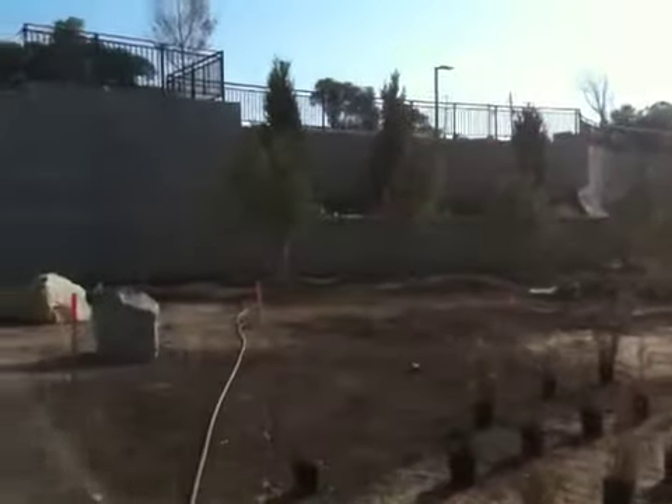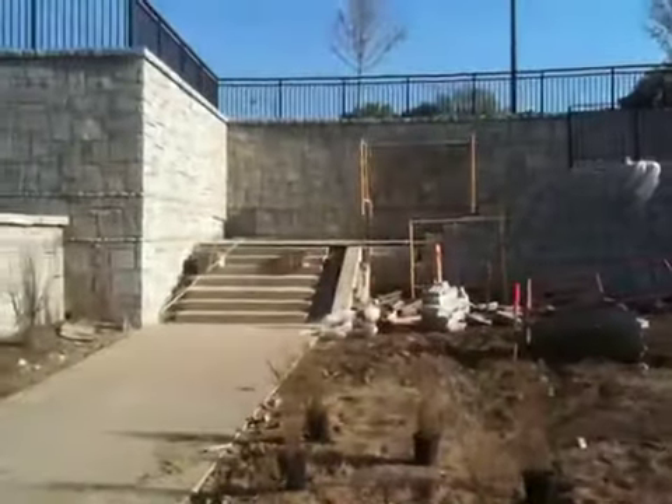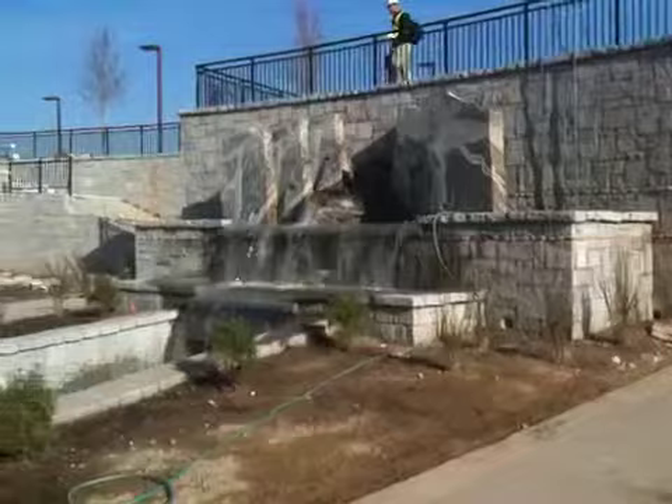Historic 4th Ward Park under construction in October 19th, 2010. That first shot there was one of the fountains that will be done soon. Here's a second fountain that is completely done.